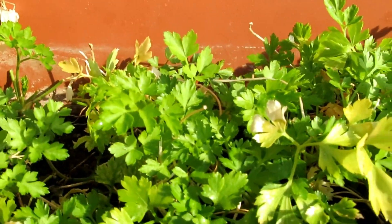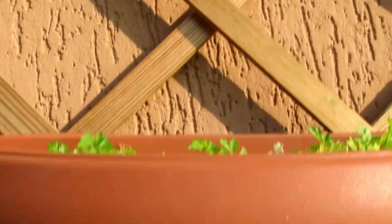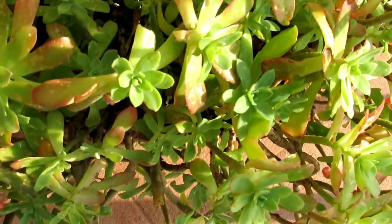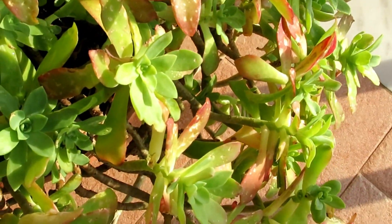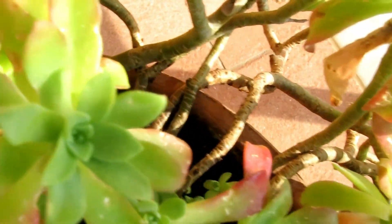Aqui na minha treliça tem um temperinho — acho que é coentro do Valentino. Mas é claro que não vai ficar aqui, porque ele tem um espaço dele, e esse gradeado aqui é o meu. Esse gradeado fica bem bonito! Infelizmente, essa minha suculenta — que vocês amam quando eu posto a foto dela lá no Instagram — ela tá bem feinha, porque a neve castigou de verdade. Mas olha só como estão as folhas: ela tá brotando todinha aqui.